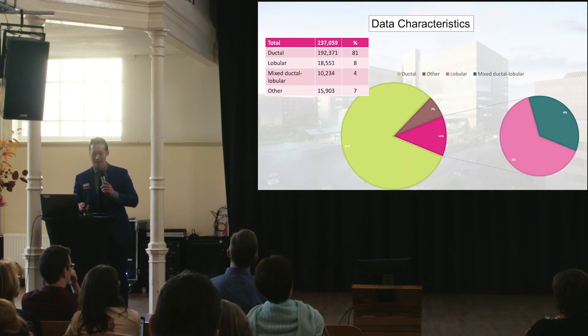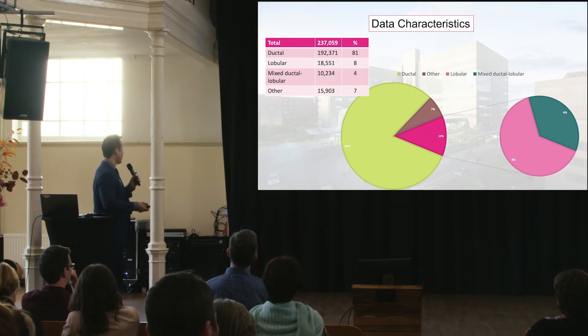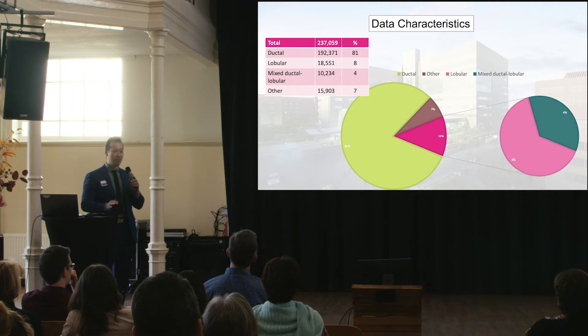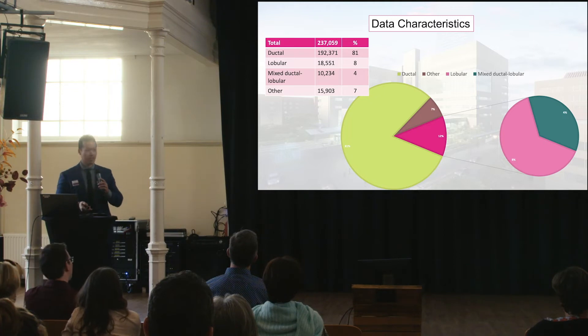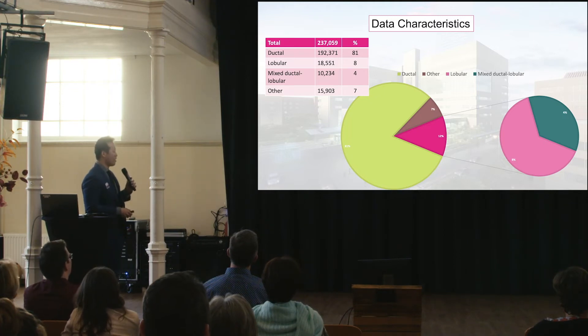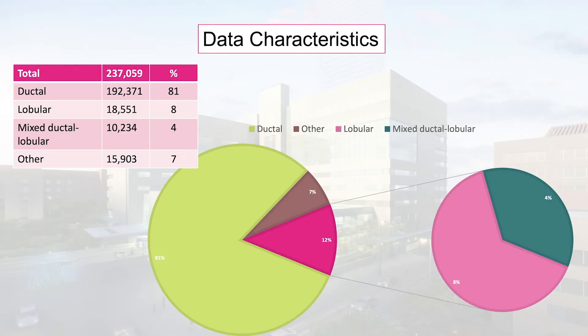Looking back from 1990 to 2020, in the province of Ontario there are about 240,000 breast cancer cases. 81% were ductal, 8% — about 19,000 — were lobular, and about 10,000 were mixed ductolobular. I chose to separate lobular and mixed lobular, as a previous study had combined them, and I'm interested in whether there are differences between the two.